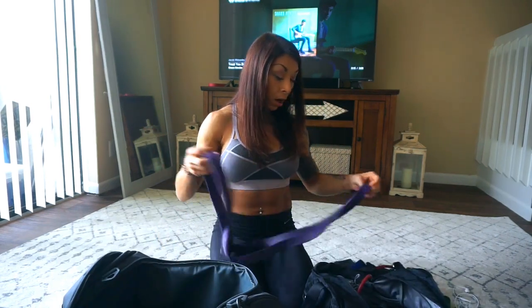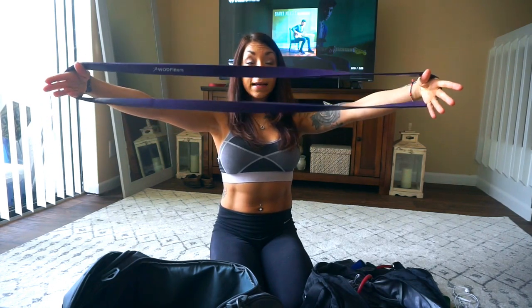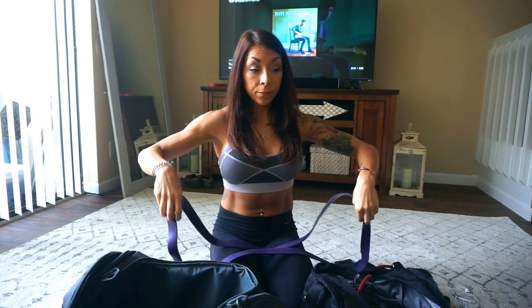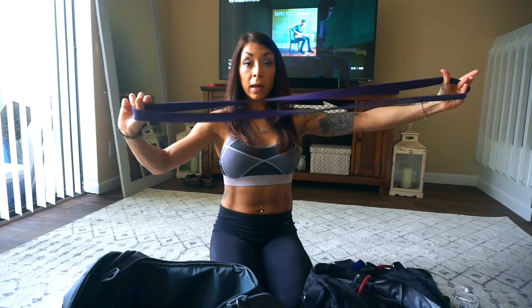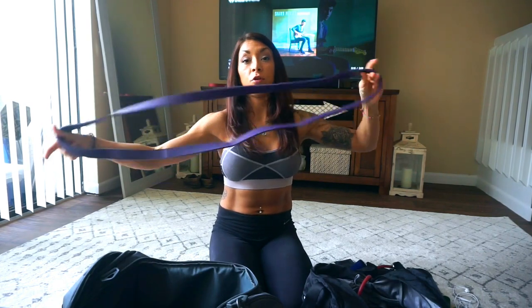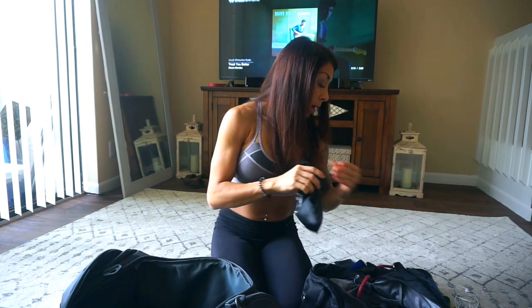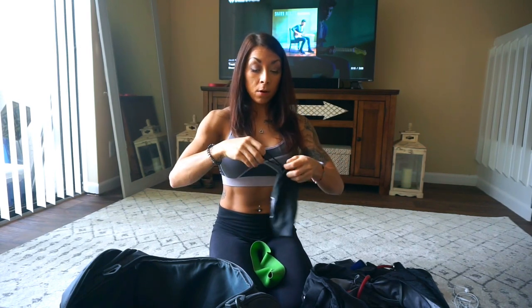I have a ton of bands. This long band — I do good mornings or hip thrusts with it. I'll put it on a machine and do hip thrusts. This big band, you can do a lot with. I have smaller bands that come in different strengths and I keep them all in a little drawstring baggie, but this heavy one is the one I really use.